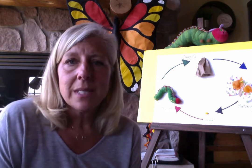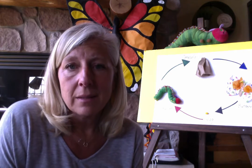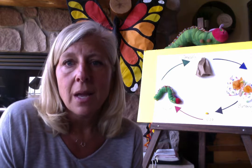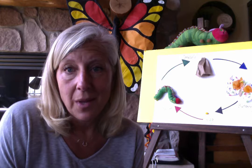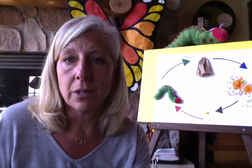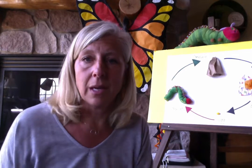So today we're going to hear about ten little caterpillars. But before we do that, I thought we would have some fun remembering some of our sign language. I hope, boys and girls, that you remember some of the sign language and some of the things we learned in class.